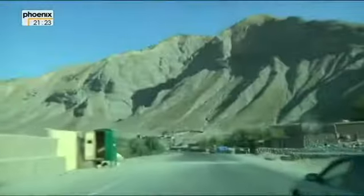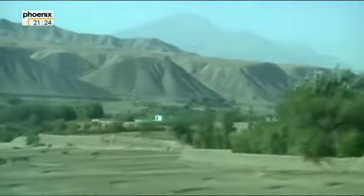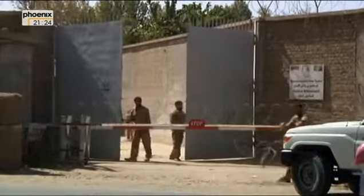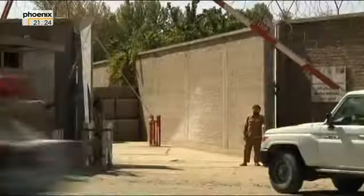Thema Nummer eins auch der Lastwagenfahrer: die Sicherheit. Sind die internationalen Truppen erst einmal weg, befürchten sie, fehle der stabilisierende Faktor und ein blutiger Machtkampf sei zu erwarten. Nach 180 Kilometern erreichen wir die Hauptstadt der Provinz Tachar. Mitten in der Stadt unterhielt die Bundeswehr einen Stützpunkt. Dann zogen sich die Deutschen völlig überraschend aus Talokan zurück.